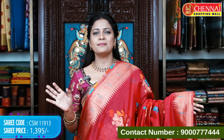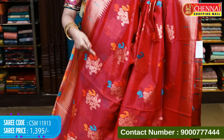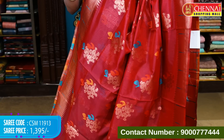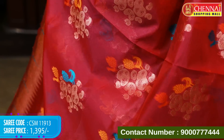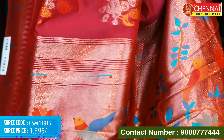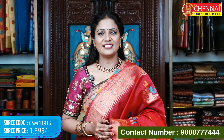Next color in this same pattern: pink — a super bright rani pink. The bright color further elevates the motif style. This is a semi-Paithani silk fabric, shown here for the first time. Comes with pallu and blouse. Saree code CSM 11913, price 1395 rupees.